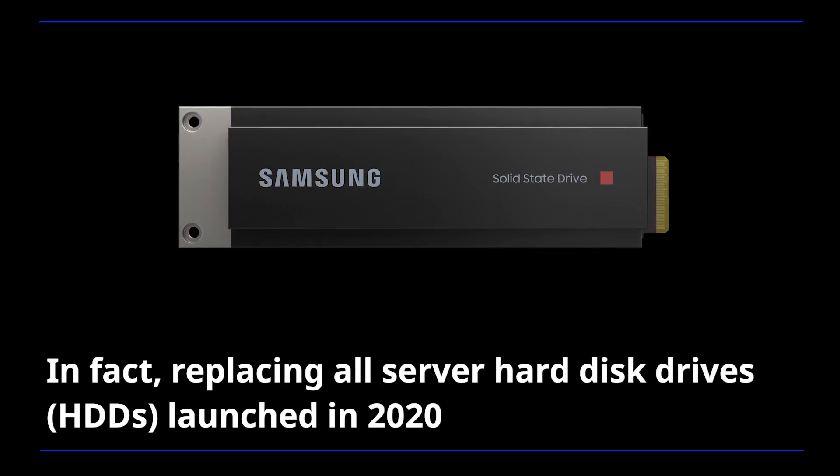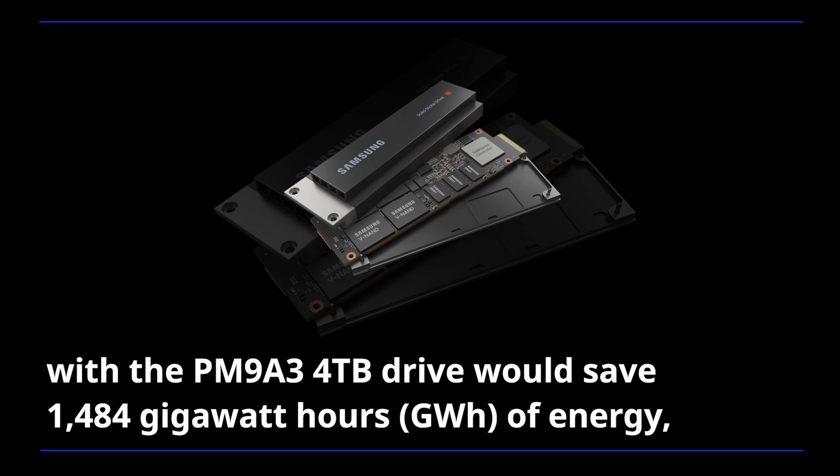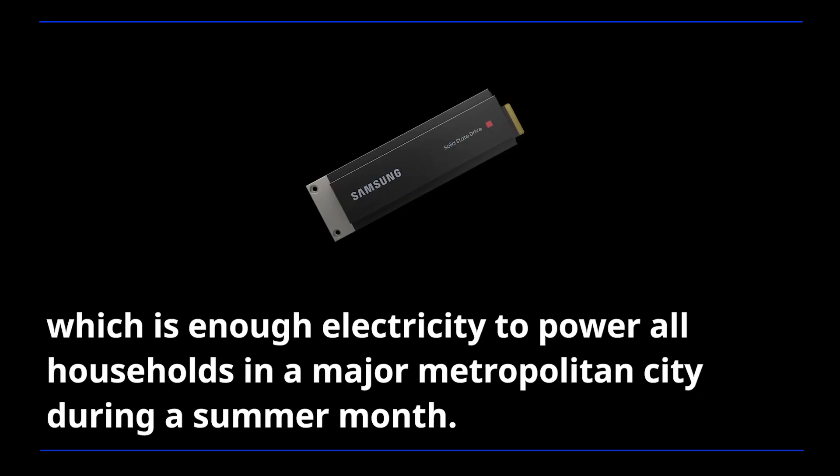In fact, replacing all server hard disk drives launched in 2020 with the PM9A3 4TB drive would save 1,484 gigawatt hours of energy, which is enough electricity to power all households in a major metropolitan city during a summer month.